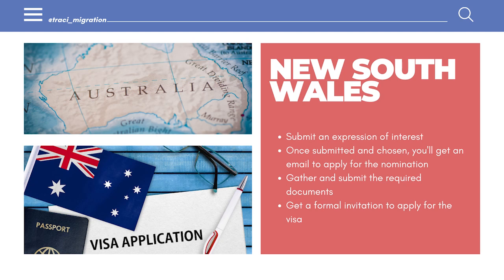For the New South Wales pathway, you just need to submit an expression of interest. Once you submit that, if they pick you, you'll get an email to apply for the nomination. You then need to submit the supporting documents, and they will finalize that and send you a formal invitation to apply for your visa — either the 491 or the 190, depending on what you selected.